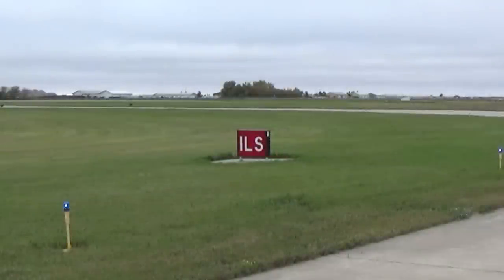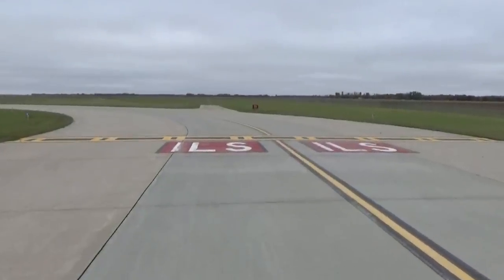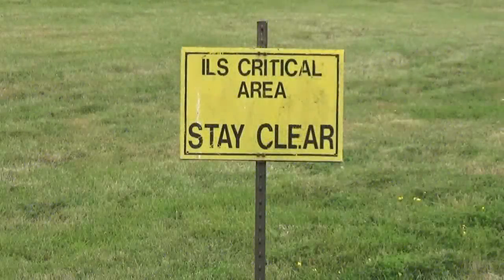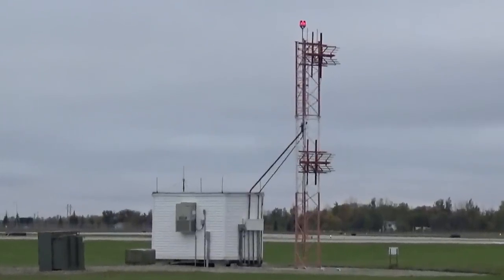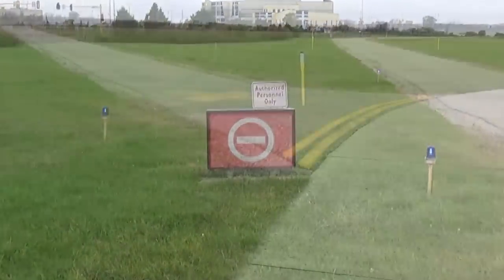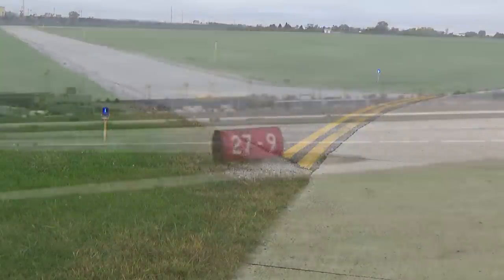One other stop sign possibility you may encounter is the ILS hold short sign. The associated ground markings look like a ladder with double rungs. Past this area is called the ILS critical area. When the ILS is in use, an aircraft past this area may cause an interruption of the localizer and especially the glide slope signals to approaching aircraft. This hold short is not important on solid VFR days but it can be very important when the weather is IMC and the ILS is in use. One other sign might be a do not enter area — it may be a side access road or something closed where you just need to stay away from it with your airplane.